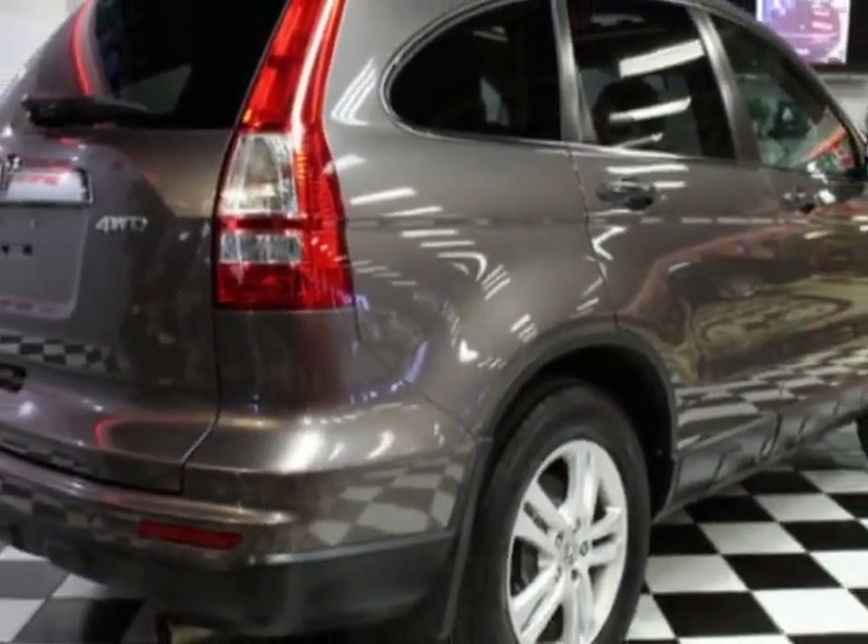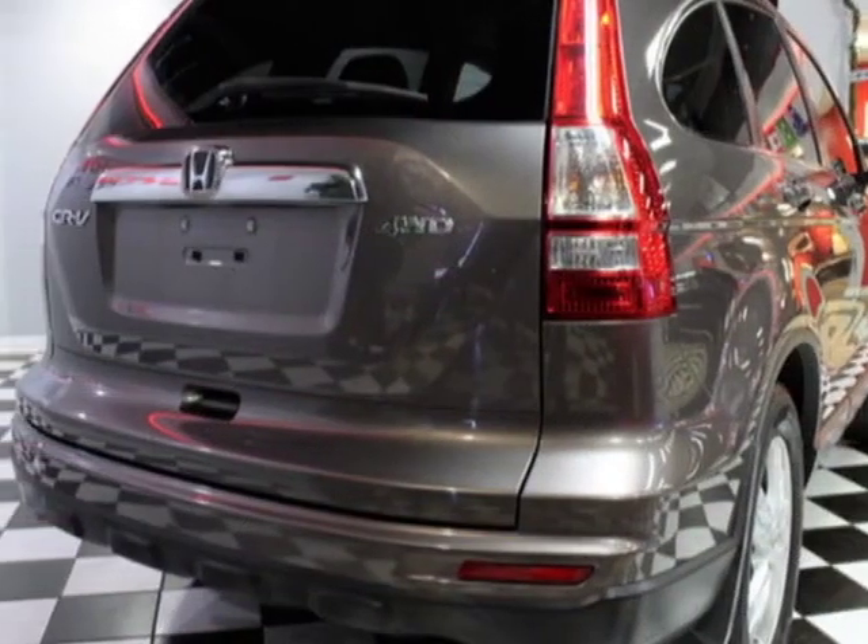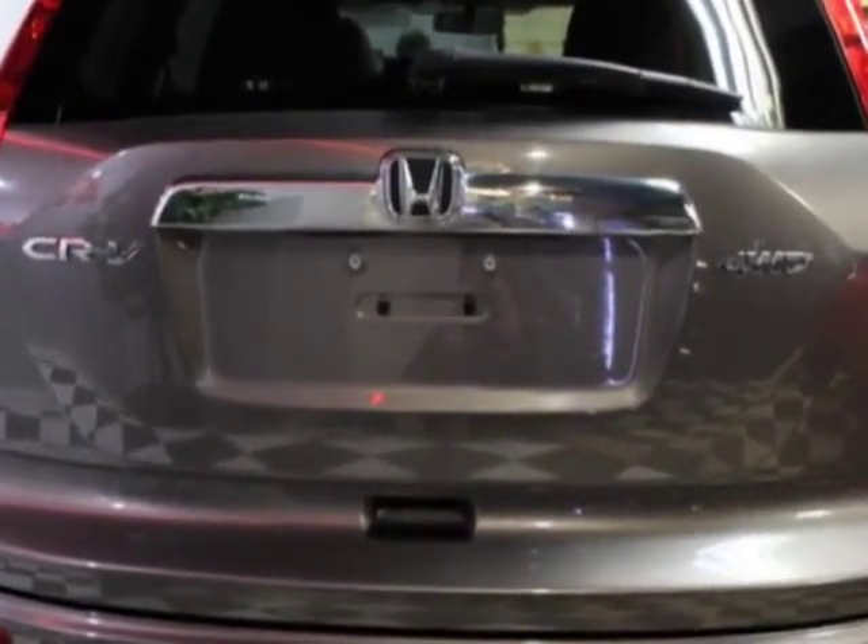For your protection, a warranty is available for this vehicle. This vehicle gets an estimated 21 miles per gallon in the city, and an estimated 27 on the highway.